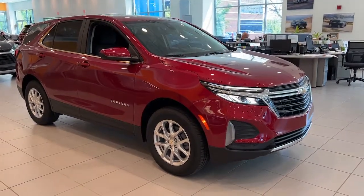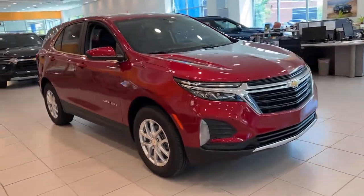Looking for your dream car? It could be the 2022 Chevrolet Equinox.